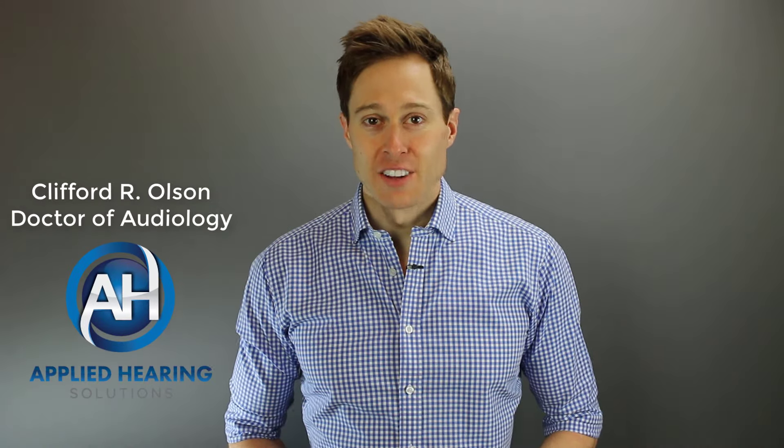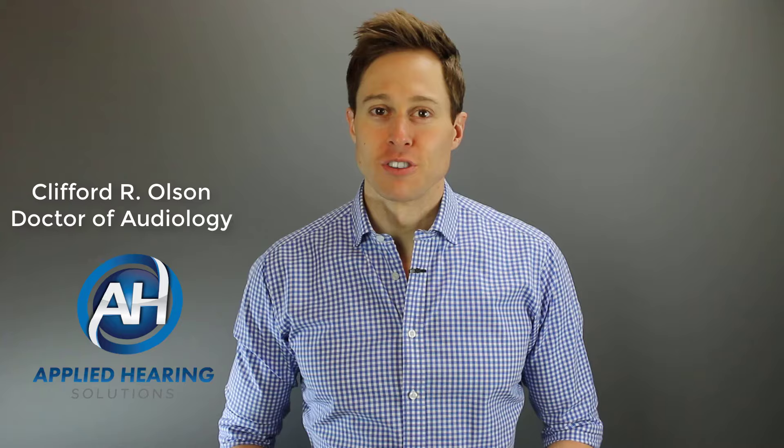Hi guys, Cliff Olson, Doctor of Audiology and founder of Applied Hearing Solutions in Anthem, Arizona. And on this channel, I cover a bunch of hearing-related information to help make you a better informed consumer, so if you're into that, consider hitting the subscribe button.